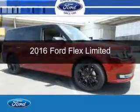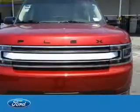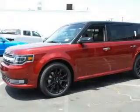This is a new 2016 Ford Flex. It's powered by front-wheel drive, a 3.5-liter six-cylinder engine, and a six-speed automatic transmission.